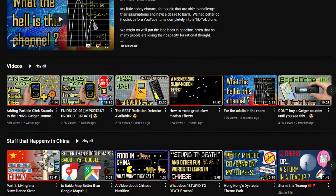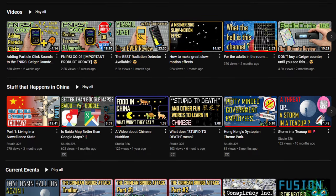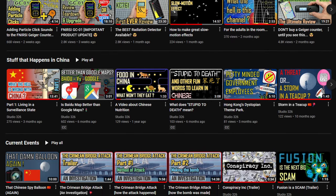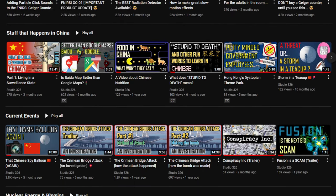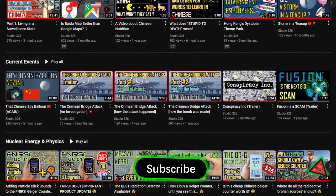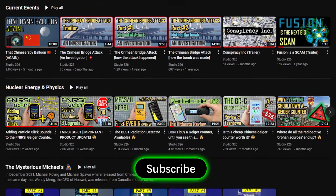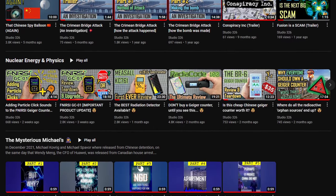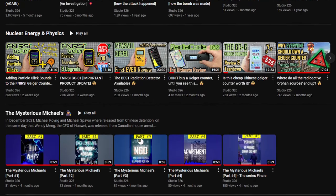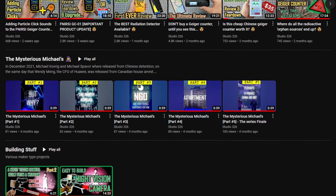That is all I have for you today. I hope you enjoyed my little video, or at least found some parts of it interesting. If you want to see more of this kind of video, you could always press the subscribe button. This is not a commercial channel, nor will it ever be, so I can say what I want — and YouTube's algorithm can go and get f***ed. Thank you for your time.